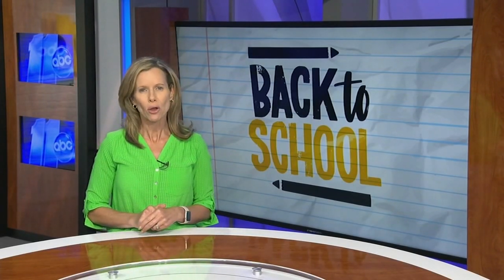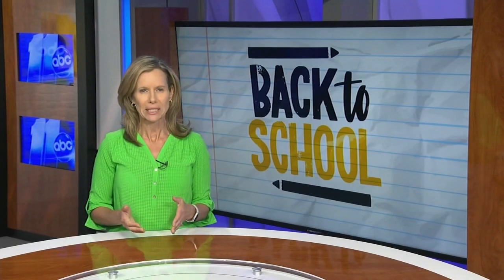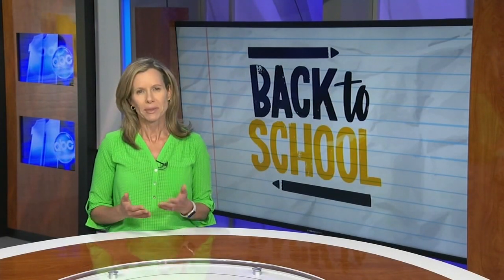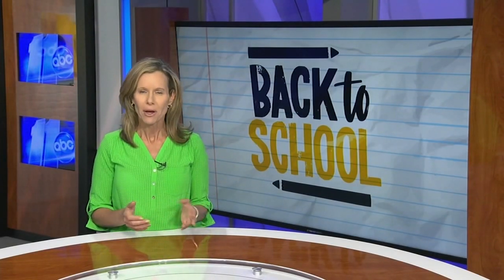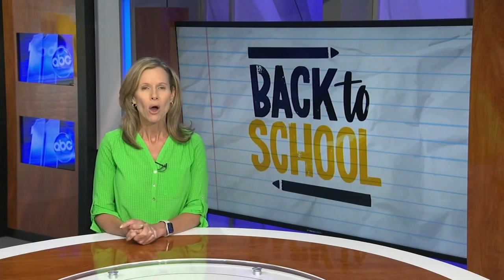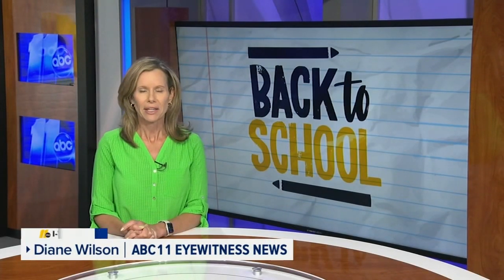Her story on how she was scammed made it all the way to D.C. She testified in front of lawmakers as they want more protections for consumers from scammers on banking apps. When it comes to employment scams, big red flags include when you have to pay money or buy gift cards as part of the job, and also if the pay is too good to be true. When it comes to protecting your money during back-to-school shopping, always use a credit card, as you can dispute it if anything goes wrong.